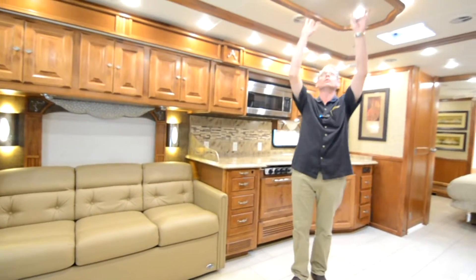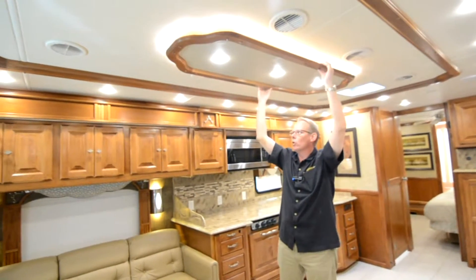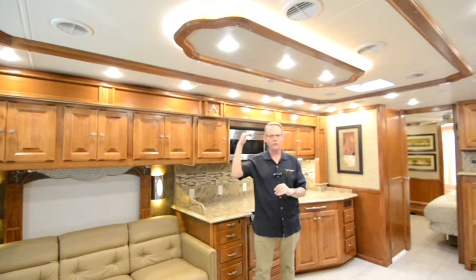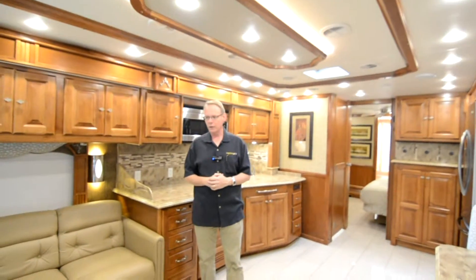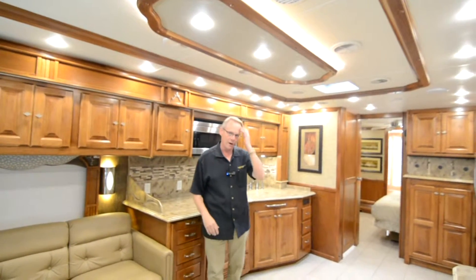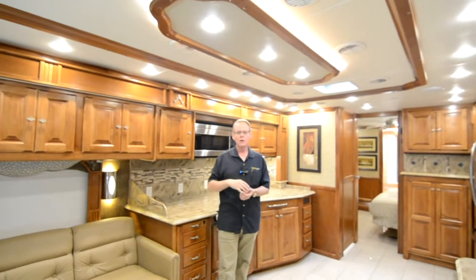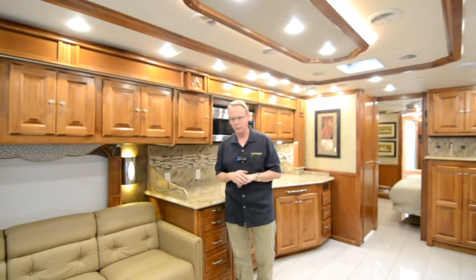The floor, in conjunction with the really nice ceiling design — a cherry border and cherry crown molding inset around it — this is the type of stuff you only used to find on ultra high-end diesel pushers. This is more of a midline diesel pusher, but you're in the top rung. This is stuff you didn't used to see unless you were up into the Zephyr or really high-end coaches. From the floor to the ceiling, it's a really nice look.